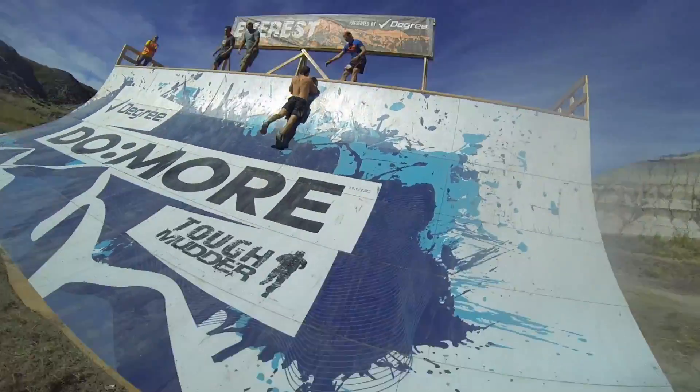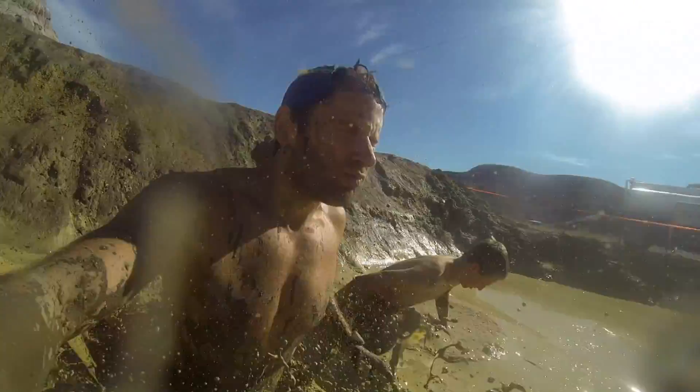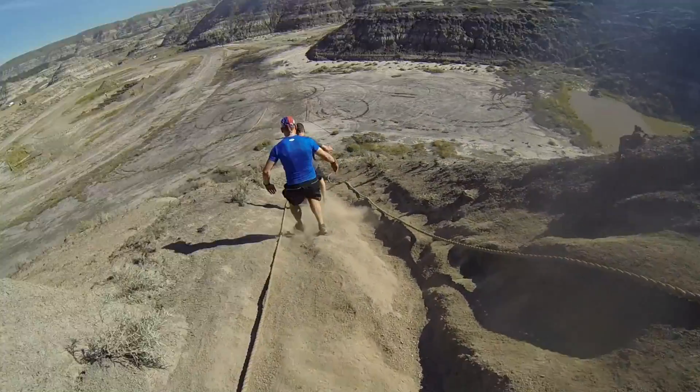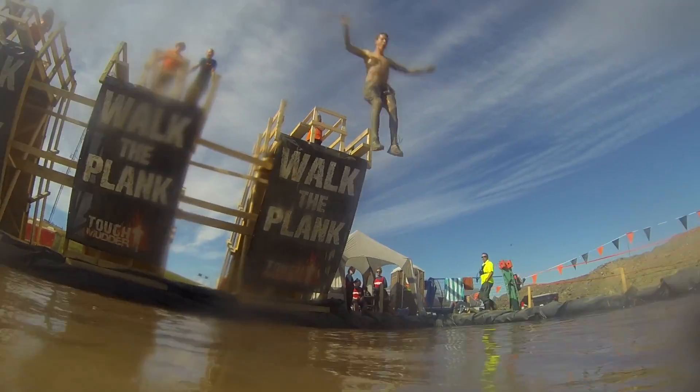The Everest Quarter Pipe, the Mud Mile — which was crazy slippery and had very few footholds — the Hazard obstacle, two Glory Blades double inverted walls, and Walk the Plank cliff jump.